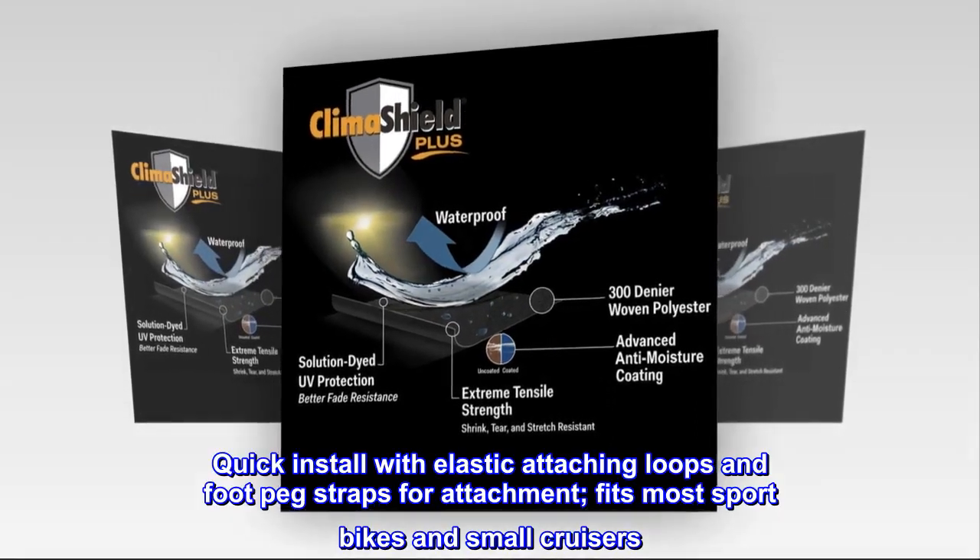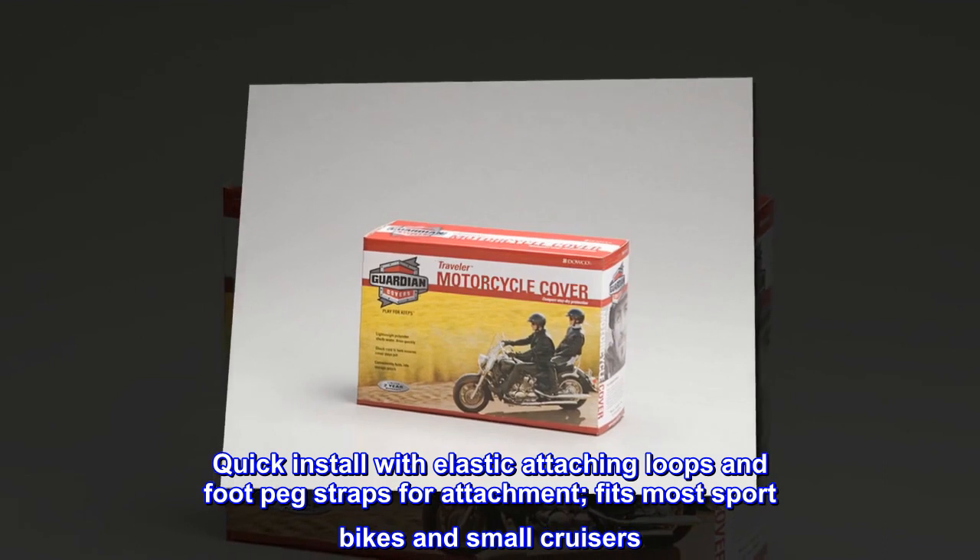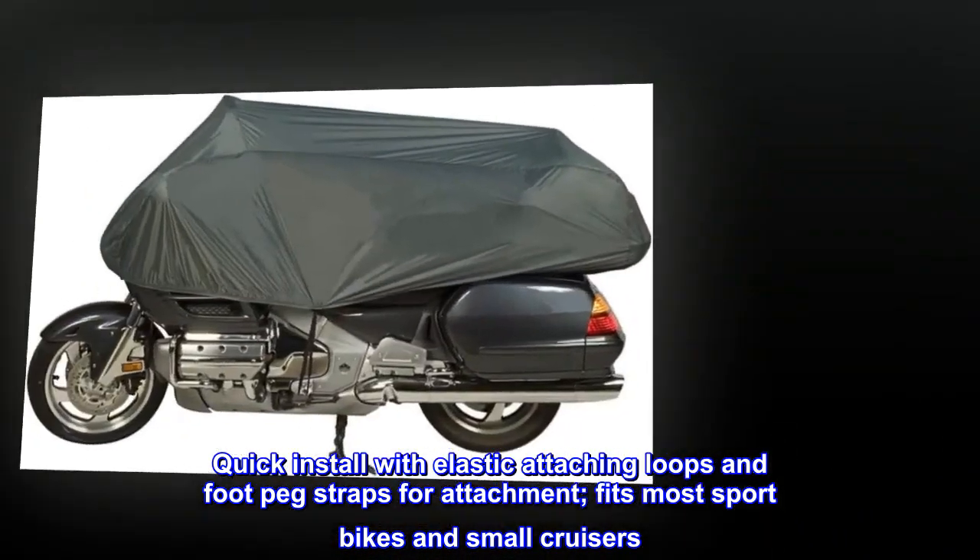Quick install with elastic attaching loops and foot peg straps for attachment. Fits most sport bikes and small cruisers.